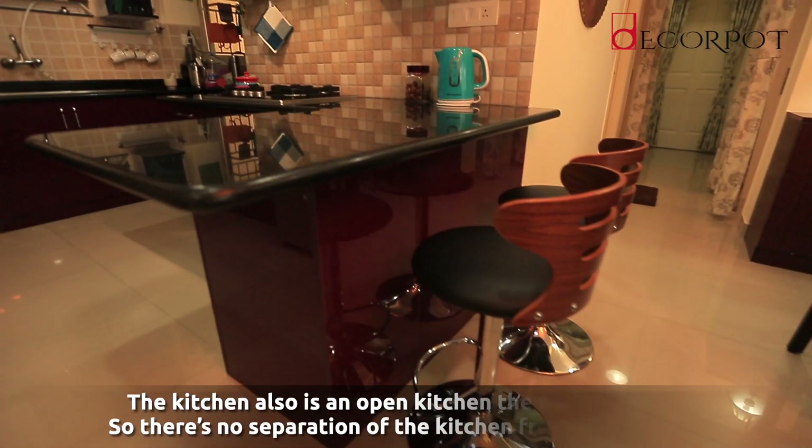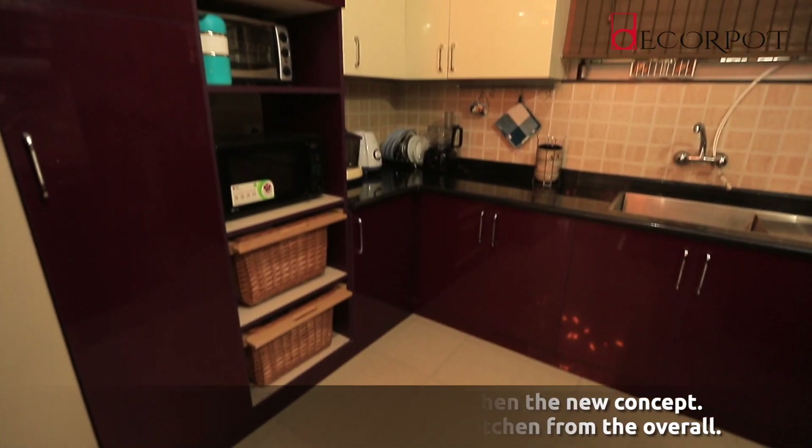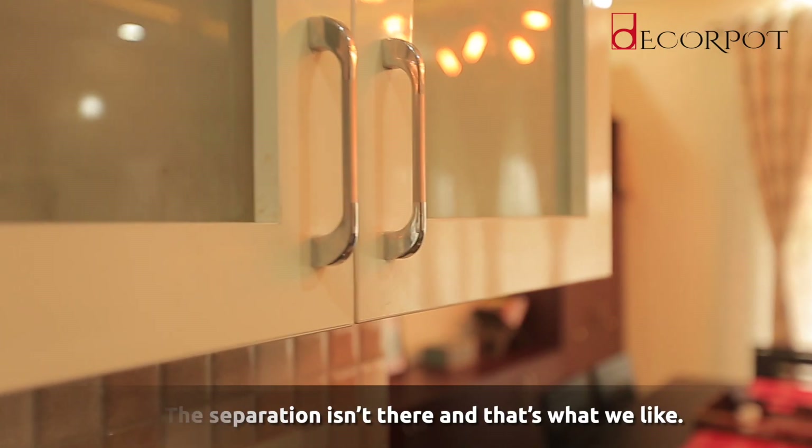The kitchen is also an open kitchen — that's a new concept. There is no separation of the kitchen from the overall space, and that's what we like.